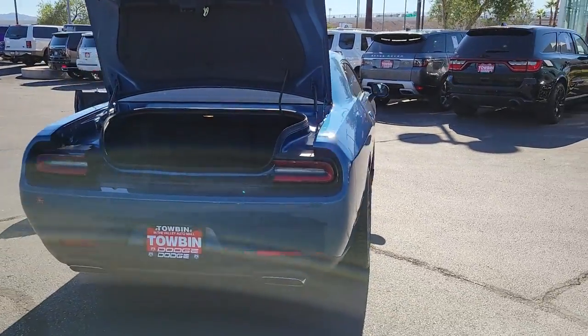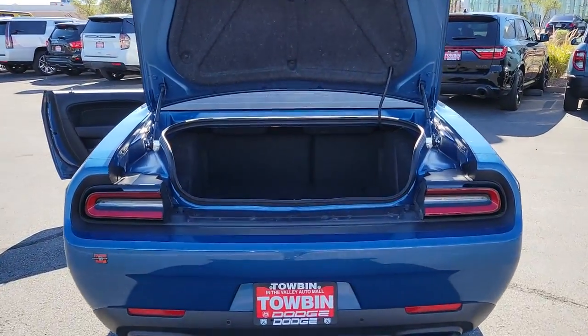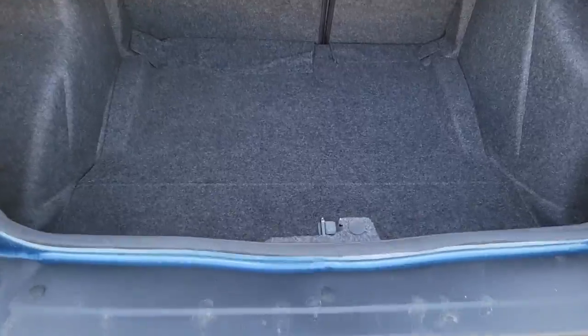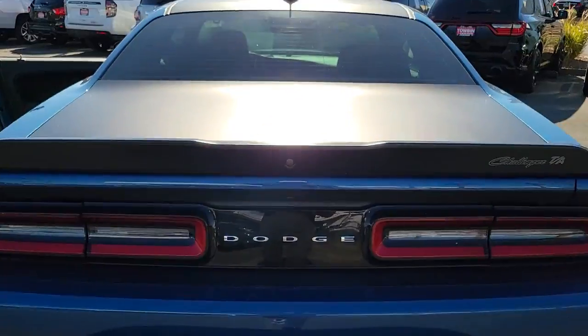These are just some of the great options this vehicle comes with: navigation system, keyless entry, satellite radio, fog lamps, backup camera, electronic stability control, dual zone AC, power driver seat, blind spot monitor, and traction control.